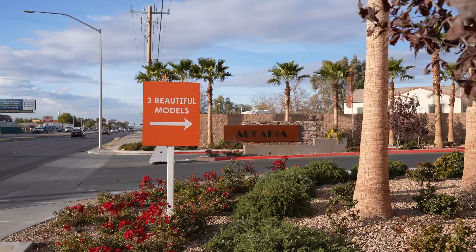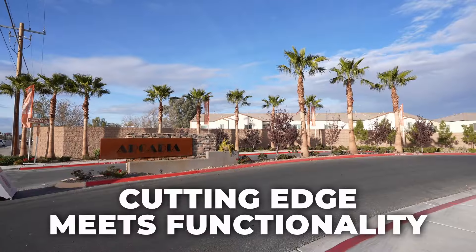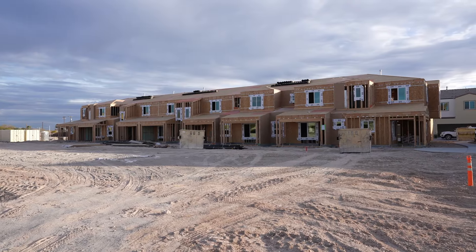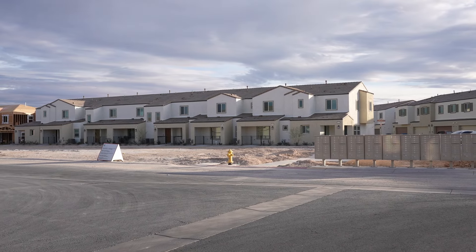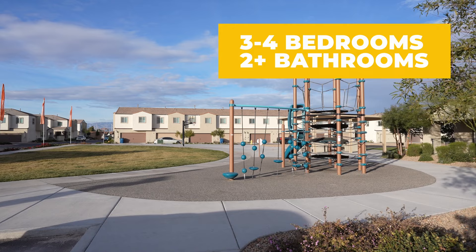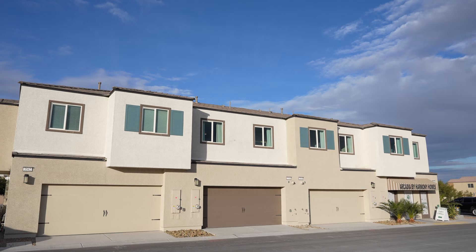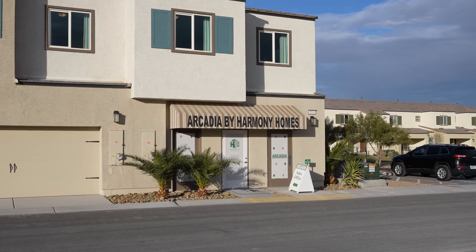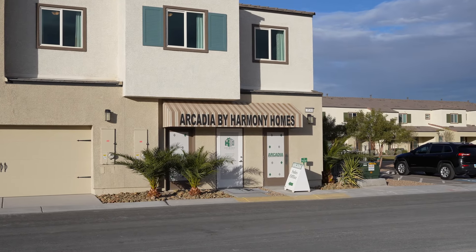Step into Arcadia, a community where cutting-edge design meets everyday functionality. These two-story homes offer a sleek, contemporary feel with spacious layouts ranging from three to four bedrooms and up to two and a half baths. Optional lofts or a fourth bedroom provide that much-needed flexibility for growing families or home offices.